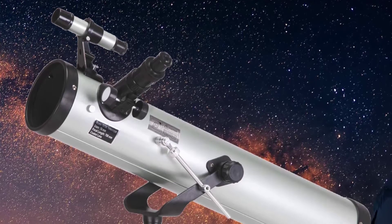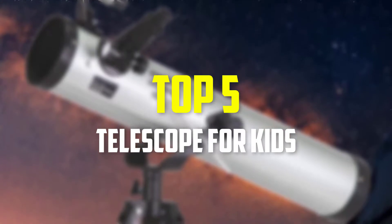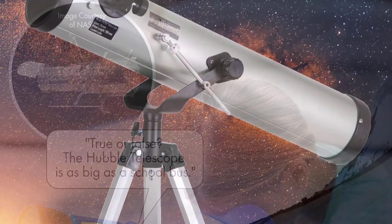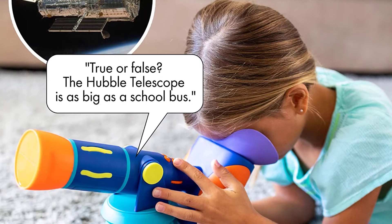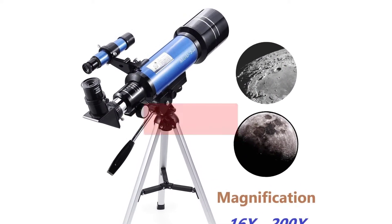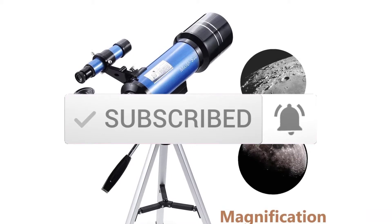Hey guys, in this video we're gonna be checking out the top 5 best telescopes for kids available on the market. I made this list based on my personal opinion and hours of research, and listed them based on popularity, quality, price, durability, user opinions, and more. If you want to see more information and the updated price, you can check out the description below. Also make sure to subscribe for more reviews. Okay, let's get started.